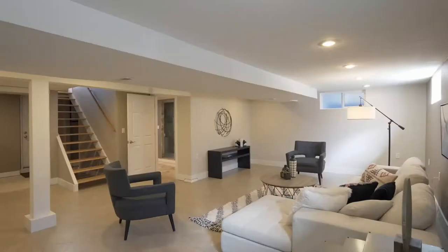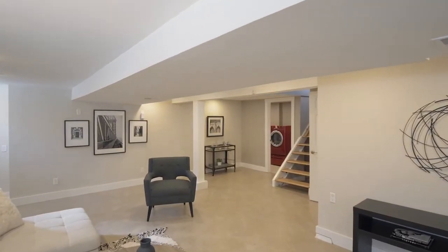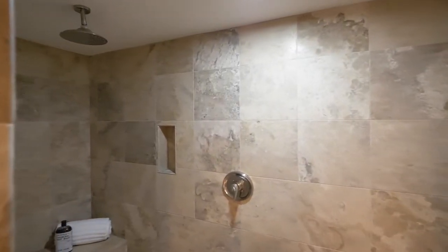The completely remodeled basement with tile floors has plenty of space for entertaining. The full bath includes extra storage, a built-in vanity, and an oversized tile shower with a rain shower head.